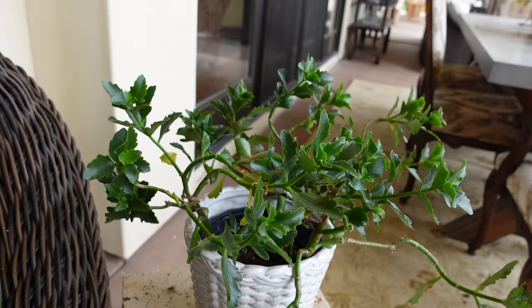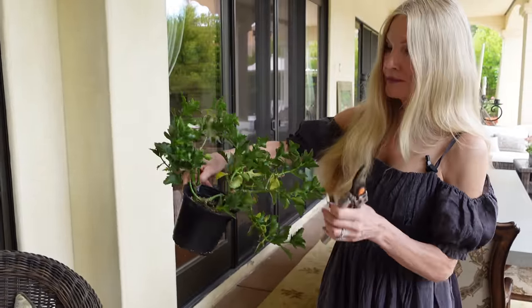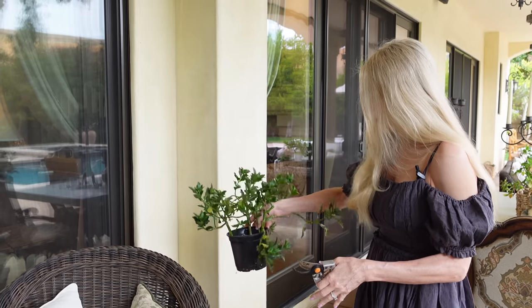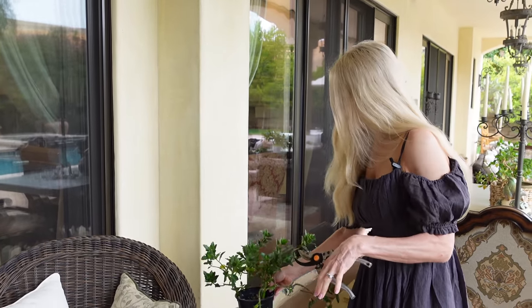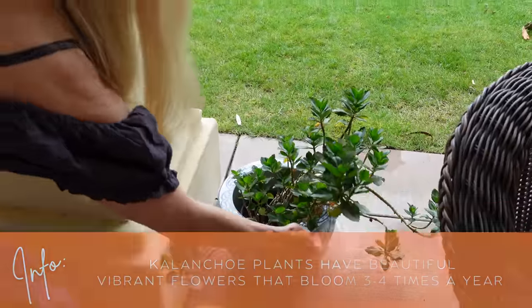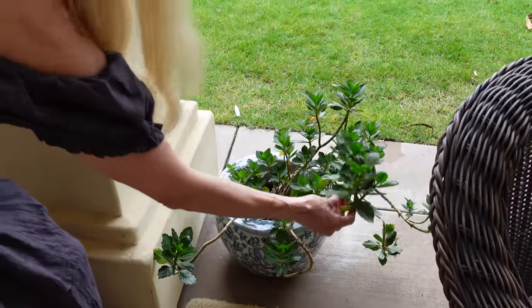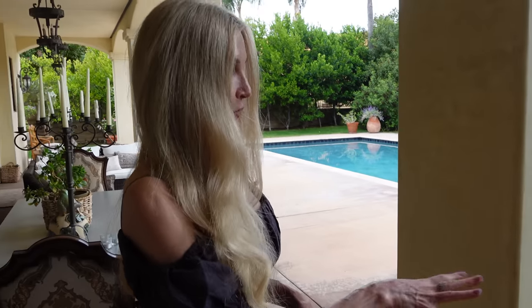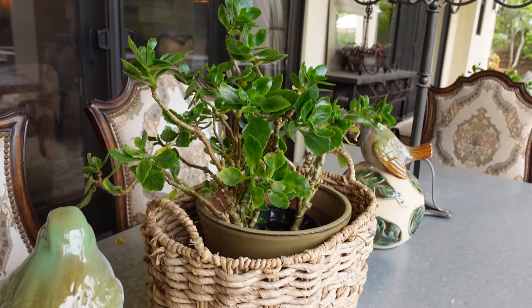They do really well in California weather but they get long and leggy. When I feed them I use a liquid fertilizer in the water and they get huge — just keep getting bigger and bigger. I take them all out, put them on the lawn, fill all the vessels with water, soak them, and then they're good to go for probably two weeks to a month depending on the weather.